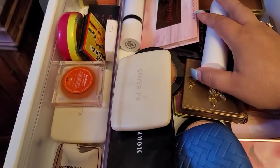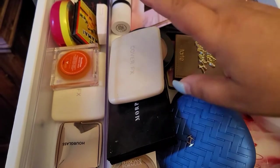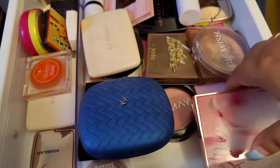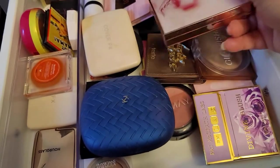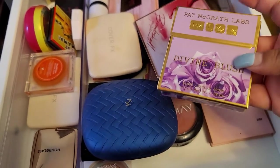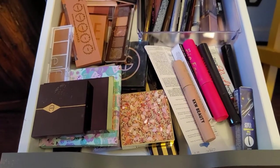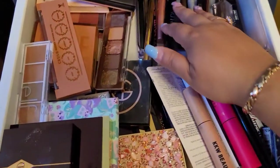For blush, I've been using the Cover FX one which I truly like, but let's try Pat McGrath a little bit more. So we're gonna go with Pat McGrath this time.